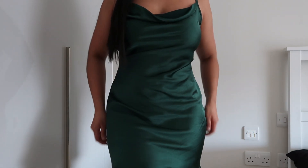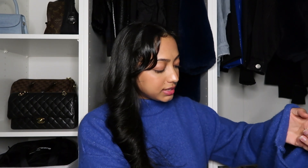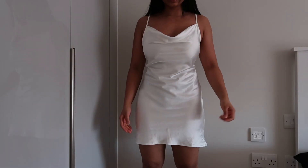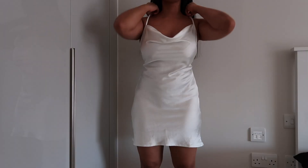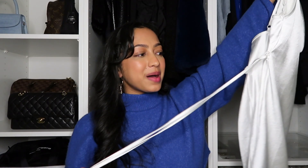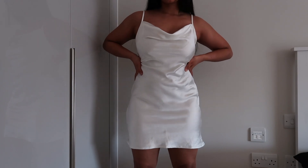It just comes in so many gorgeous colors. Obviously I own the emerald, and I also own it in white. Honestly, I love this white dress so much — it's a dress that really makes you feel like you're an angel. It gives such a feminine vibe, just so elegant. I wore this on my birthday and I just felt really pretty. It's the exact same dress — adjustable straps, cowl neck, and tying in the back. I feel like it's the perfect summer dress.